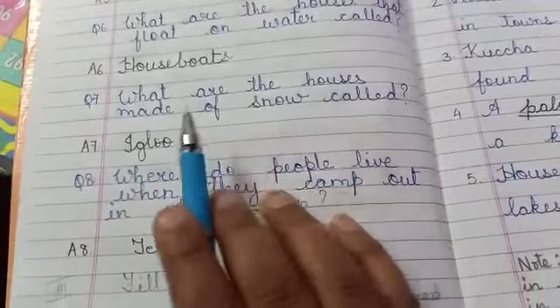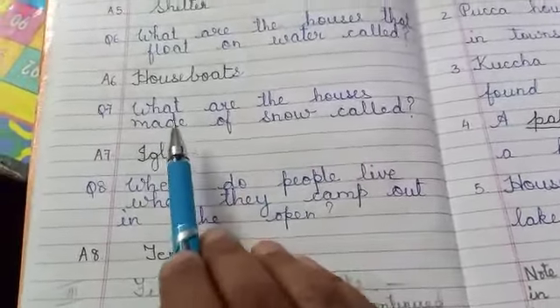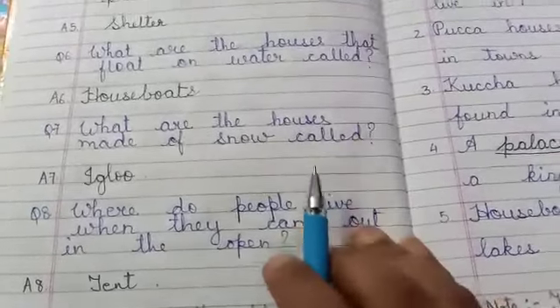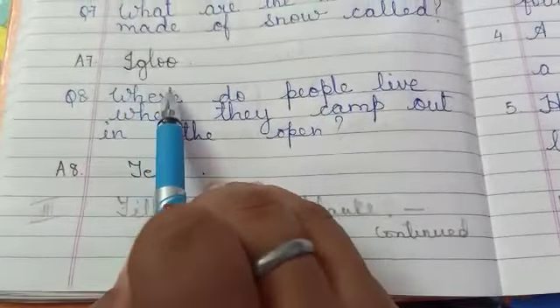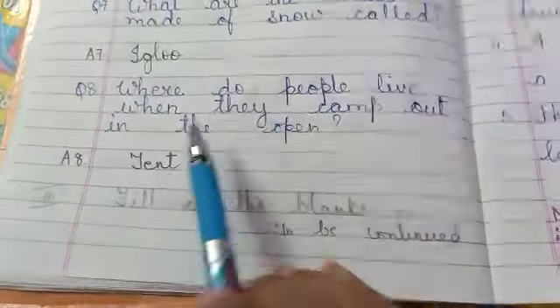What are the houses made up of snow called? (Jho ghar barf se banti hai, usse hum kya kehte hai?) They are called igloo. I-G-L-O-O. Igloo.